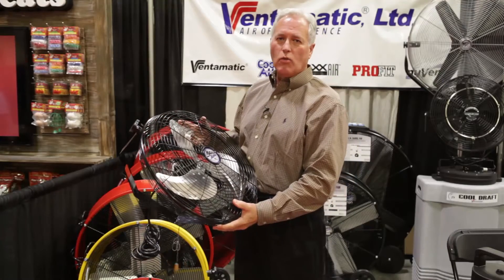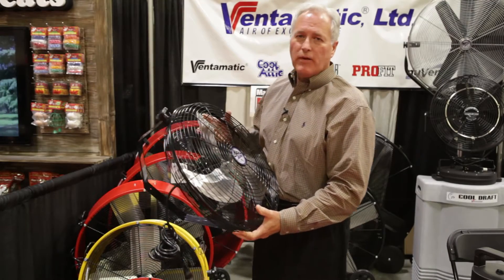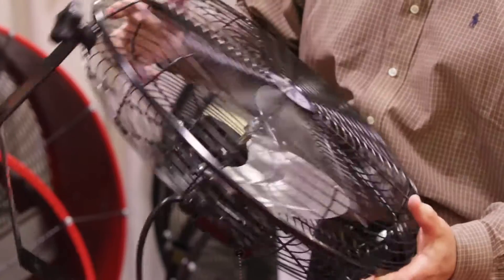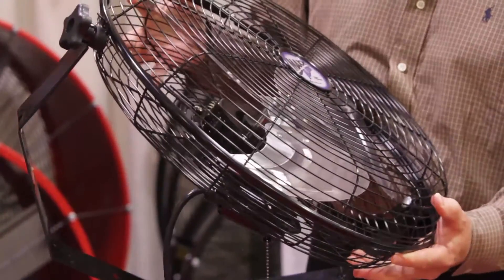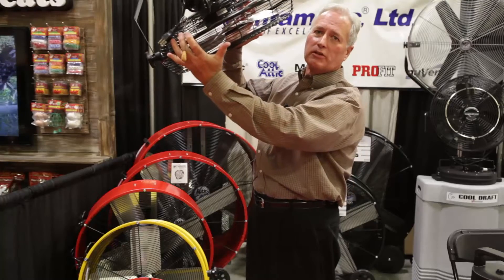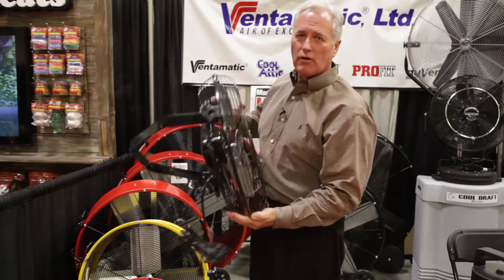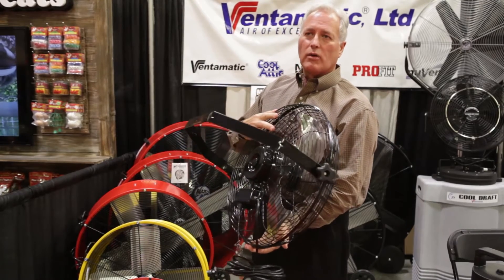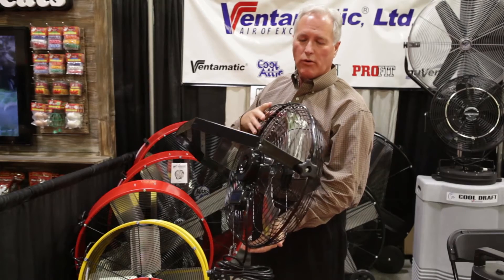This is Ventimatic's 18-inch wall mount fan. It's a great fan for a situation where you need to get the fan off the ground. It works exceptionally well in an equine application where you need to put it in a horse stall, because you can mount it on your ceiling joist or you can mount it in a corner. The motor is totally enclosed, so you can actually spray water on it and you don't have to worry about it.